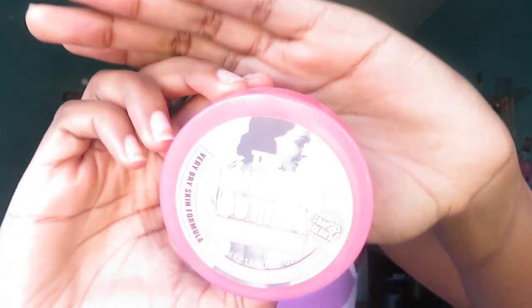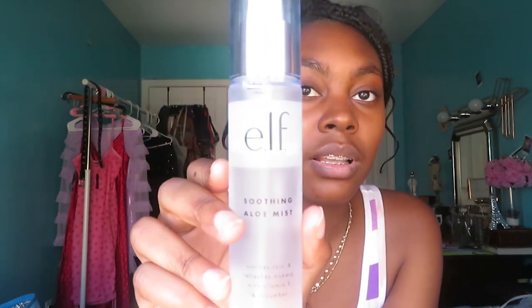The next thing I do is moisturize my face. I use the Righteous Butter by Soap and Glory — I just put that on my face. Last but not least in terms of prepping, I use the ELF Soothing Alloy Mist. You can get this from Target — I paid ten dollars for it. It feels and smells so good. When I'm doing my clients' faces — because I do makeup on the side — I use that on them as well and they always talk about how refreshing it makes their face feel.